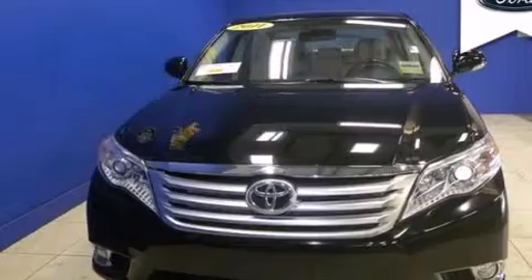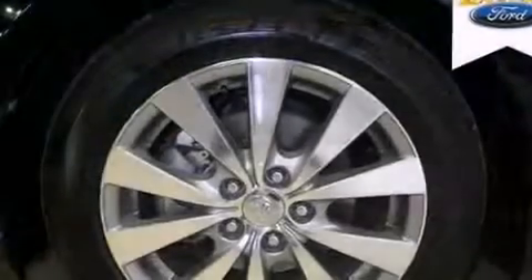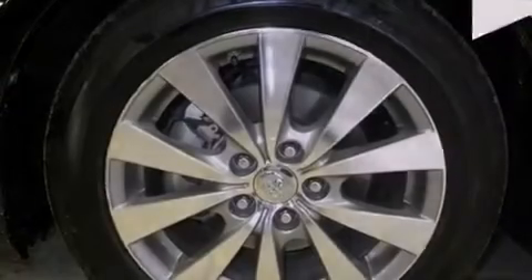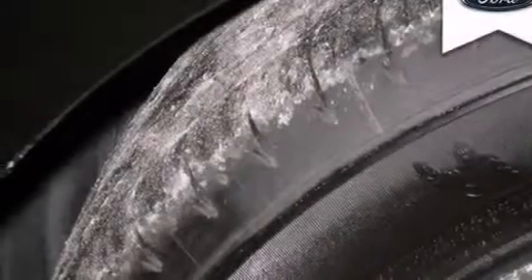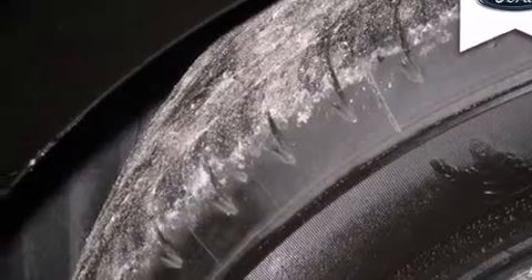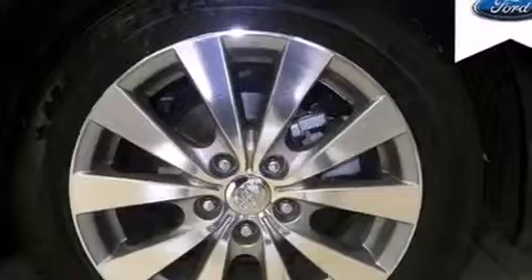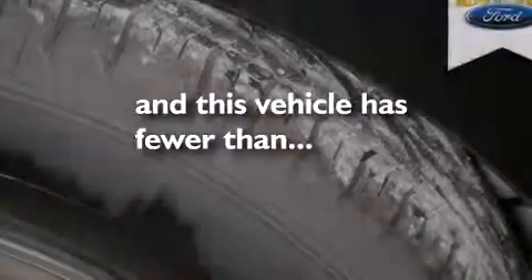All of the following features are included: a sunroof, a parking camera, cruise control, leather seats, side curtain airbags, air conditioning with automatic climate control, full power accessories, dusk-sensing headlights, speed-sensitive wipers. And this vehicle has less than 34,000 miles.